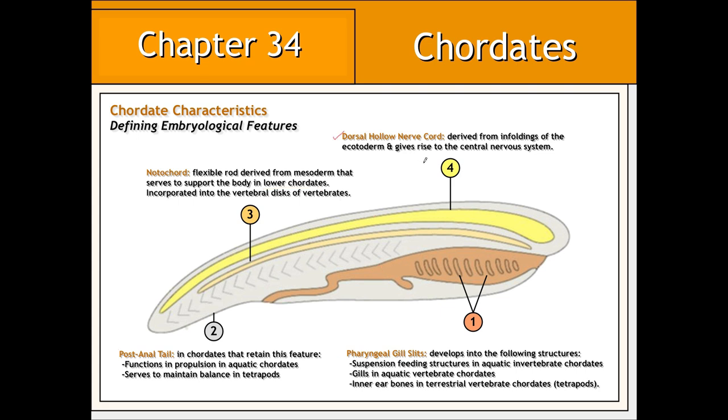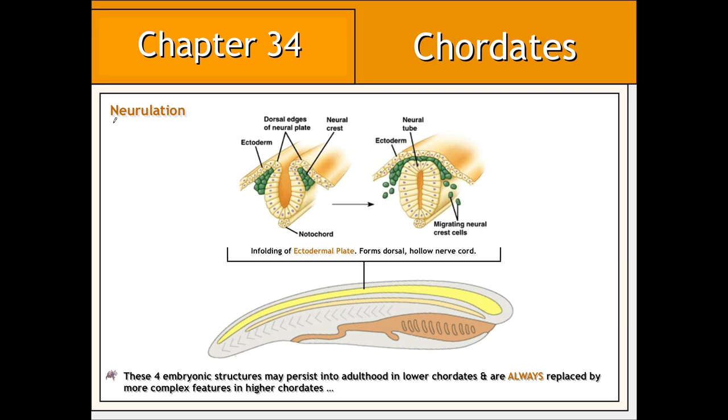The dorsal hollow nerve cord, as its name suggests, is found on the dorsal or backside of the developing embryo, and often develops into the central nervous system. In a process known as neurulation, the ectoderm along the dorsal surface of the embryo comprises what is known as an ectodermal plate. This plate begins to fold inward, ultimately breaking away to form the dorsal hollow nerve cord, which will ultimately develop into the central nervous system.